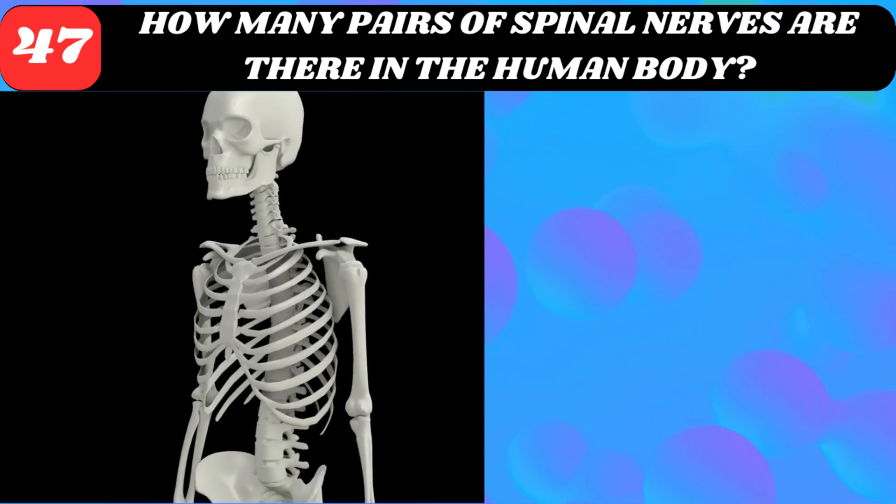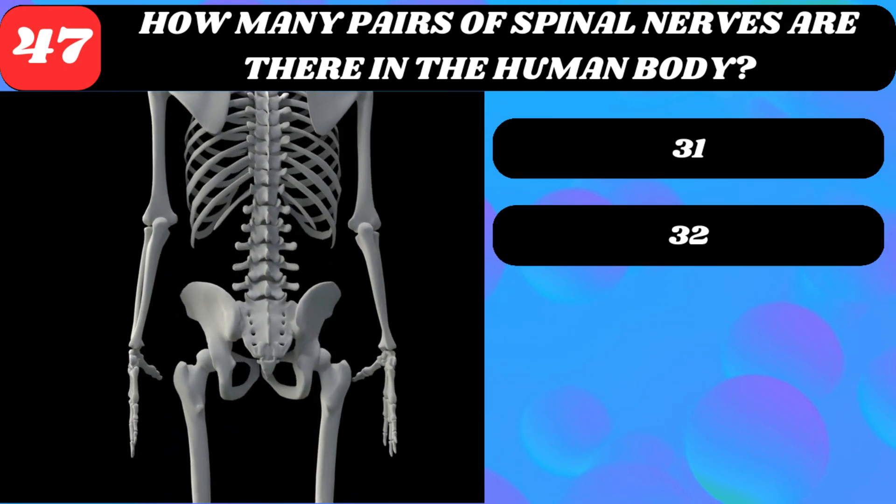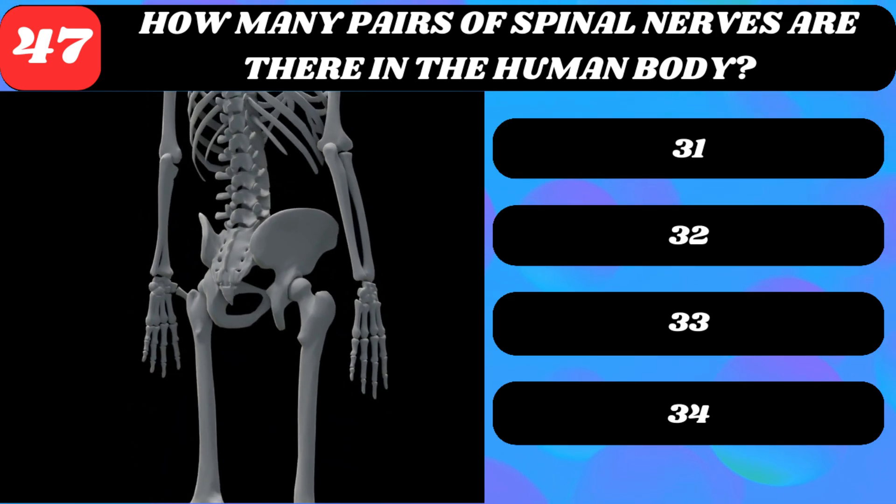How many pairs of spinal nerves are there in the human body? 31, 32, 33, or 34?